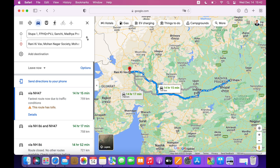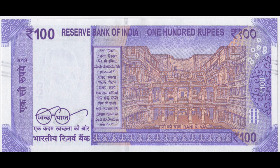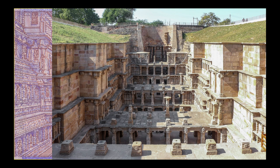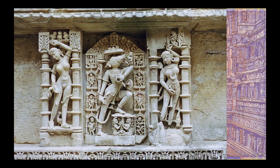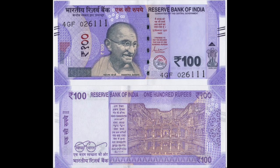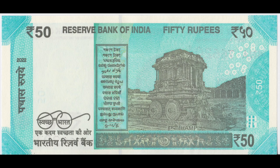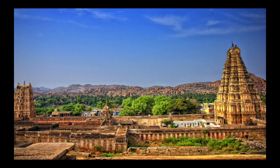Then you have a choice whether to go west or south. In the west, for about 15 hours drive, you can see Rani Ki Vav, the Queen's Stepwell — a historic stepwell with elaborate carvings and pillars, originally built as a memorial to a king. In the south, for about 24 hours drive, you can see Hampi, a UNESCO World Heritage Site and ancient village in Karnataka.